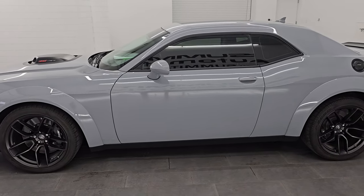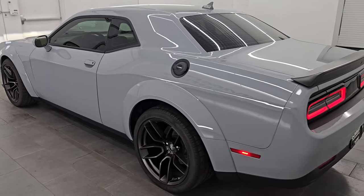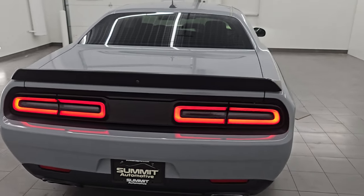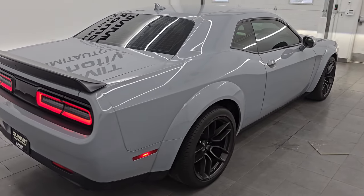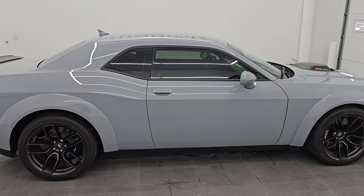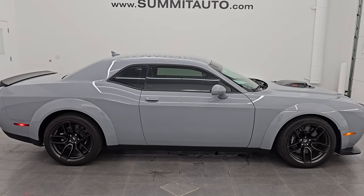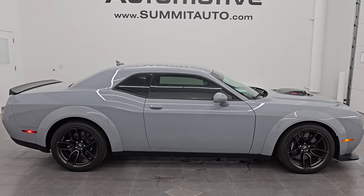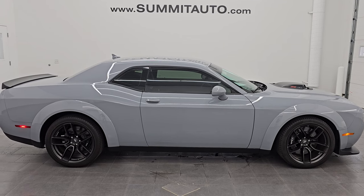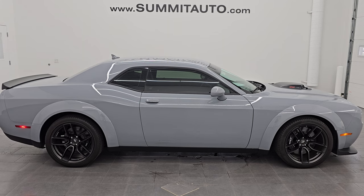I would highly recommend this car from a quality, condition, cleanliness, and overall options standpoint — really nicely loaded up. Definitely the right color and very, very clean. I didn't see a single dent, ding, or scratch. Really, really nice car. I'd ship it to California, Texas, Arkansas, or Florida — whoever's going to get this car is going to absolutely love it. To see more pictures of this car or one of our other 550 new and used cars, trucks, SUVs, minivans, Wranglers, Challengers, Chargers, Mustangs, Corvettes, Camaros — you name it.